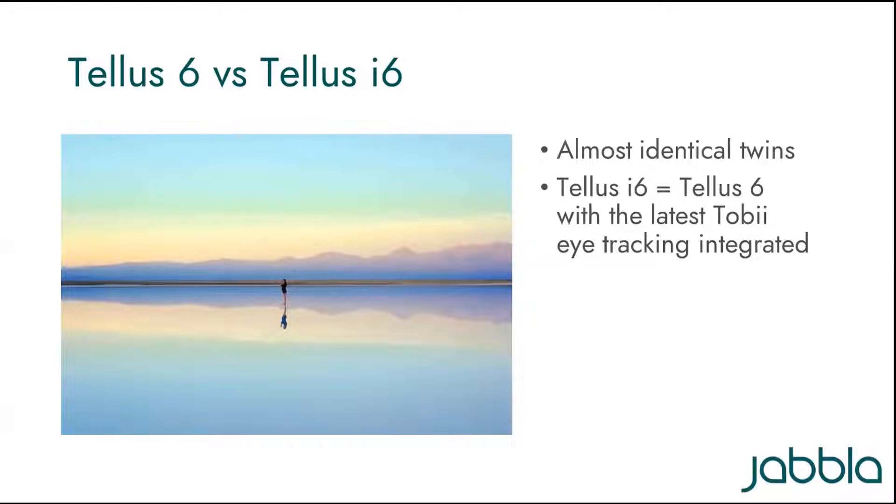Which leads to the question: what is the difference between a TELUS-6 and a TELUS-i6? For people working with switches, joystick, direct touch, or any access method other than eye tracking, there is a version of the TELUS-6 without eye tracking. The looks are the same, but the eye tracking is not integrated. For people wishing to use eye gaze access, the TELUS-6 is available with integrated Tobii Eye eye tracking.